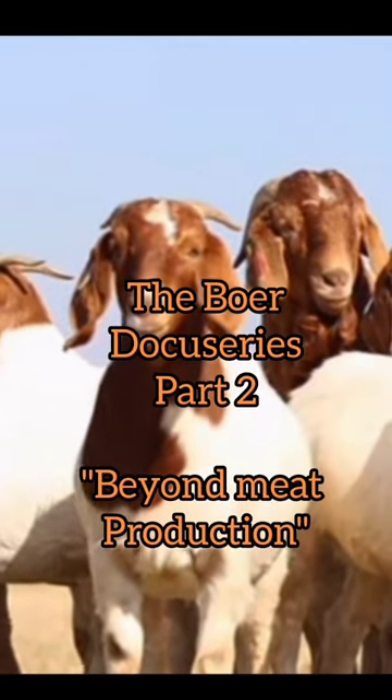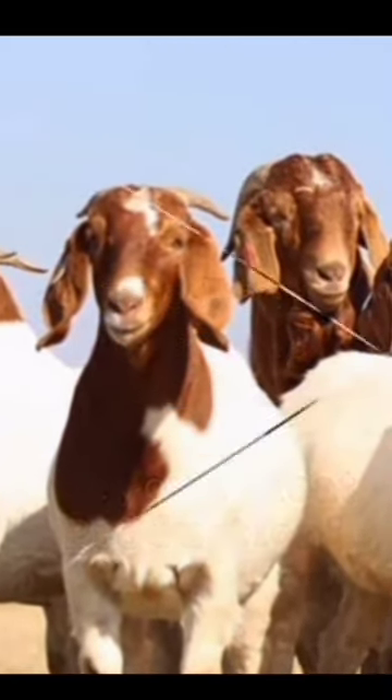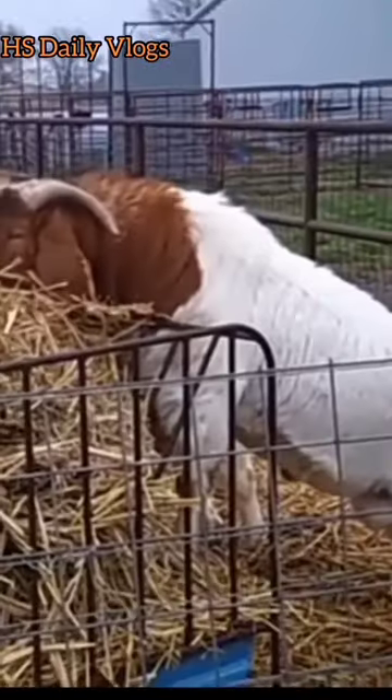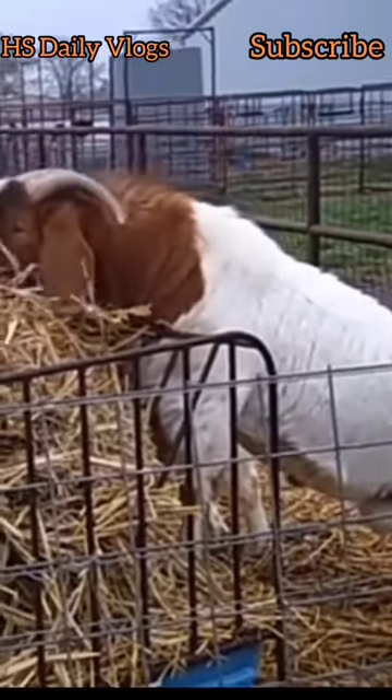Welcome to another info series video of HSTDV Vlogs. This is the second part of the Boar Docu Series, based on special characteristics of this goat.